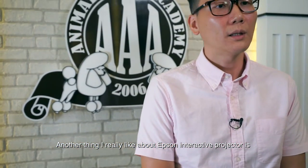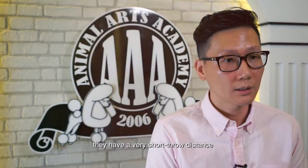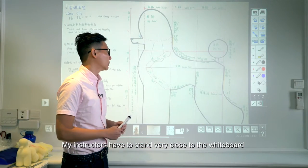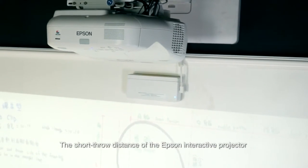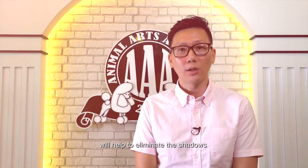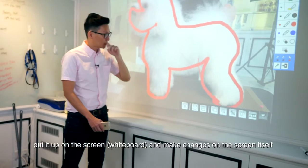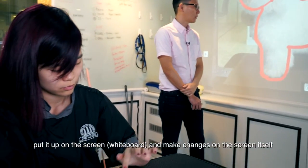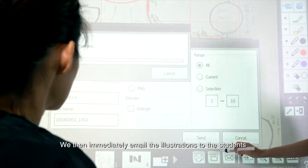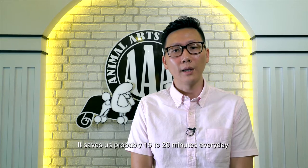Another thing I really like about the Epson interactive projector is it has a very short throw distance. Because my instructors have to stand very close to the whiteboard, the short throw distance of the Epson interactive projector will help eliminate the shadows. Now we can actually take a picture of the dog, put it up on the screen, make changes on the screen itself, and immediately email it to the students. That saves us probably 15 to 20 minutes every day.